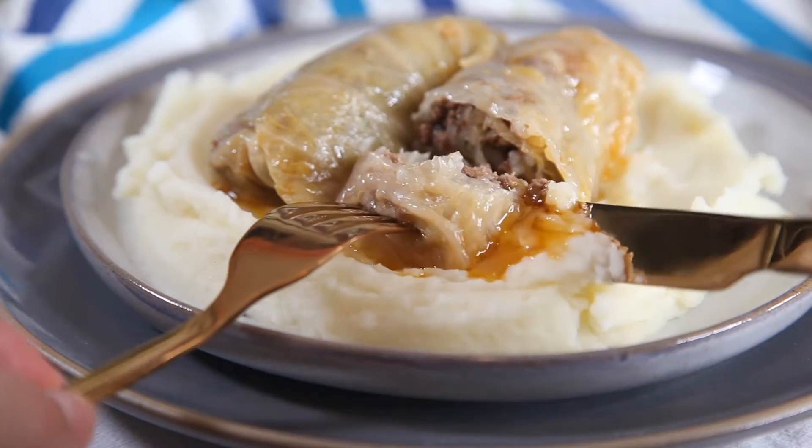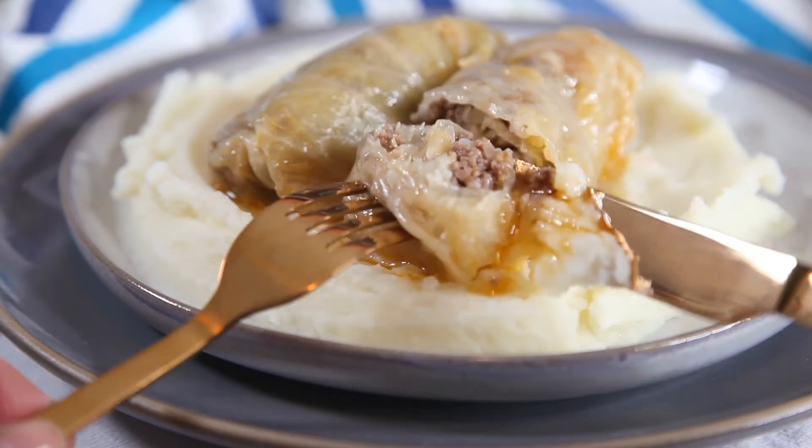Sarma, meat stuffed cabbage rolls, is the most beloved dish of the Balkans. It is so popular it is a staple dessert on weddings, family holidays and other special occasions.